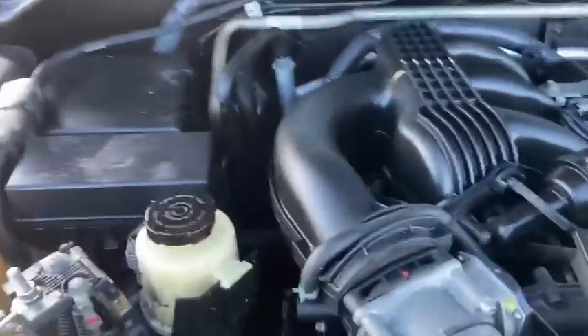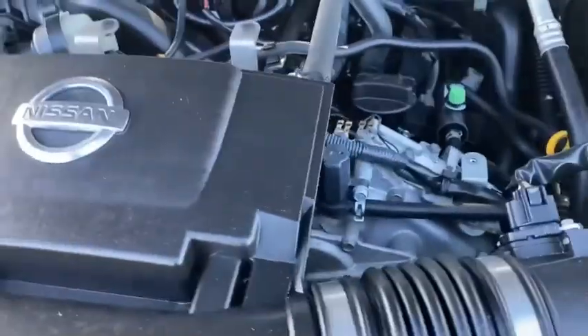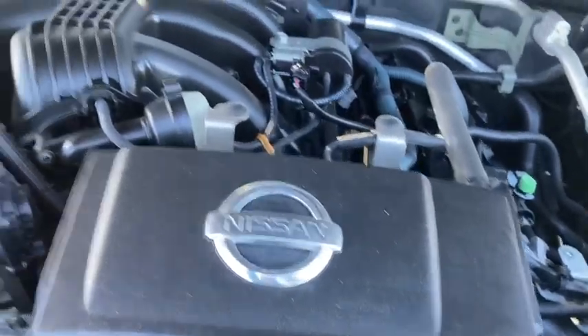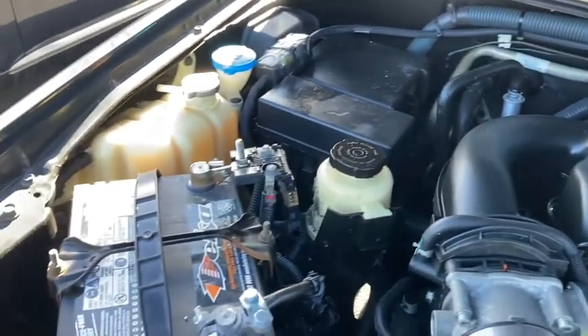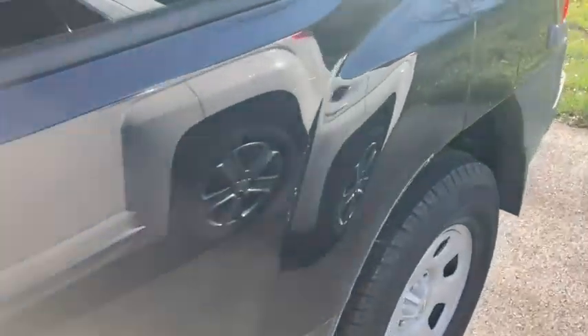The engine seems to be running well — no weird ticks, no belts squeaking or anything like that. The back seats from this side are looking good. The headliner is in good shape. There's a little bit of scratching back there near the rear hatch area, but nothing crazy.